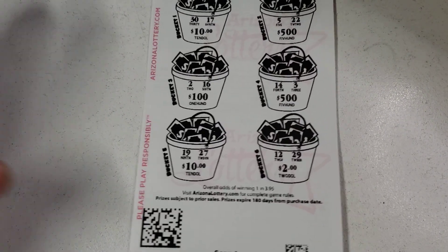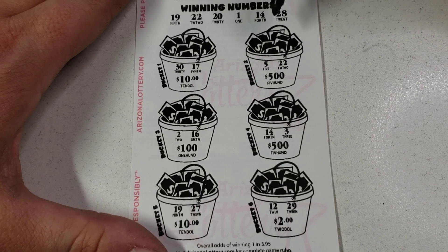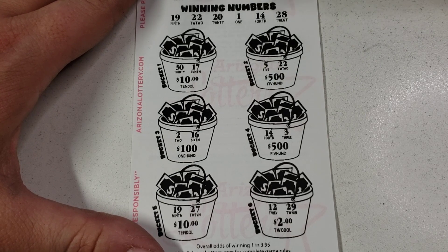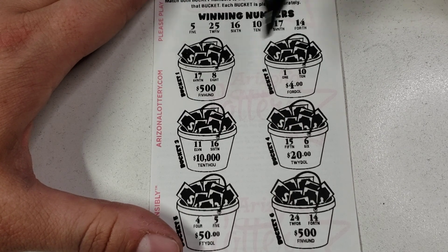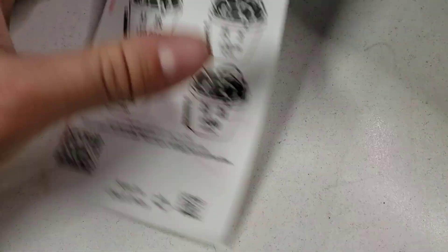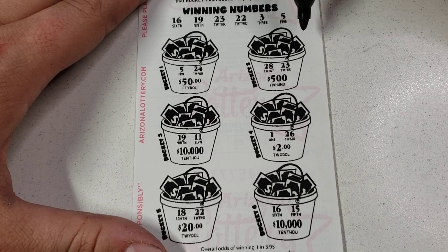We've got a few more to go — three more tickets. So far they're impressing me, that's for sure. 30, 17, 5, 22, 16, 14, 3, 19, 27, 12, 29 — all right, come on! Two more: big money! 17, 8, 1, 10 — no. 11 — no. 15 — no. 4 — no. 24 — all right.